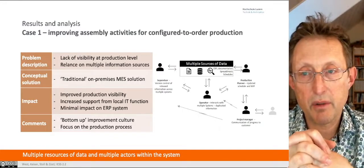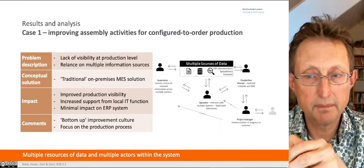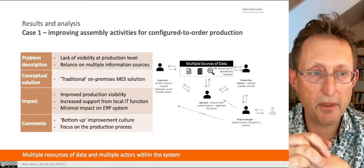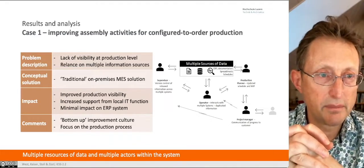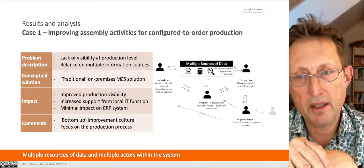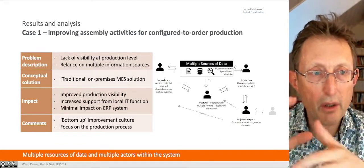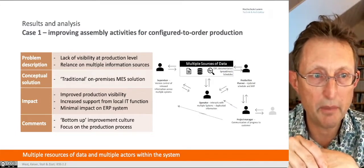The focus was really on the production process. We had a simple sketch of what was going on: operators, supervisors, production people, and a project manager — multiple sources of data including spreadsheets, a wall planner for the schedule, and ERP data. Multiple resources of data and multiple actors within the system. The actors all wanted something different, which made things very challenging. There was a lot of talk about standardization and productization, but everybody wanted what helped them get their job done.